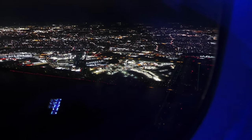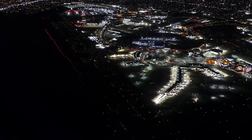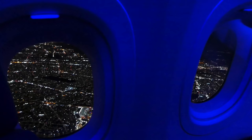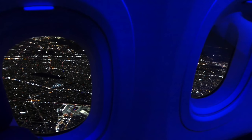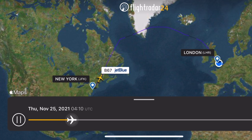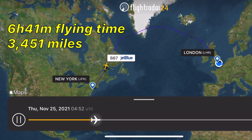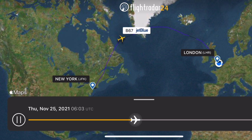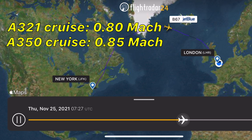We take off and turn left around on ourselves and climb up and over JFK, getting a fantastic view in the process. Today's flight takes 6 hours and 41 minutes to travel the 3,451 miles to London. The A321 cruises slightly slower than most widebodies, so our journey will take about 10 to 15 minutes longer than it would on, say, an A350 or 777.